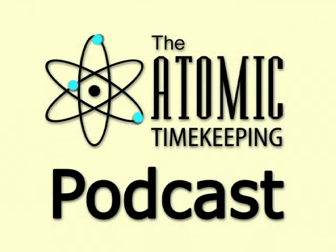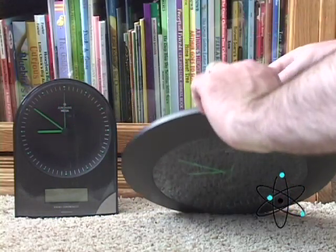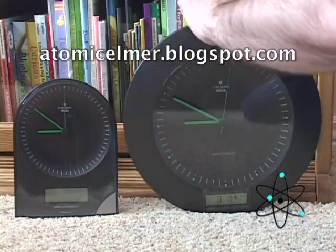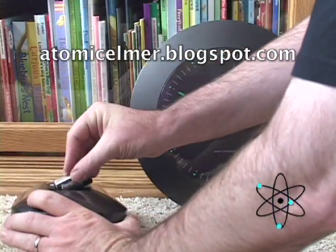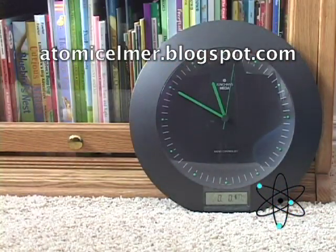Welcome to another video edition of the Atomic Timekeeping Podcast, just a short supplement to go with the normal audio-only podcast. This time I'm going to demonstrate some clocks again. I know I did this before, but this time it's going to be a bit easier to see, with just these two clocks featured.